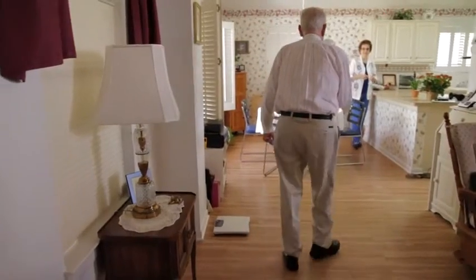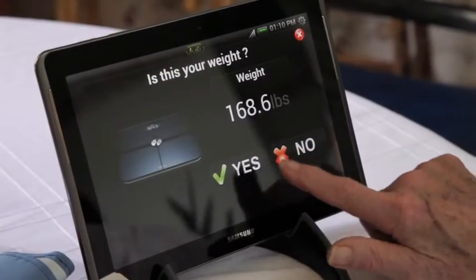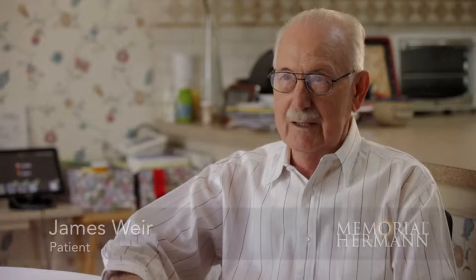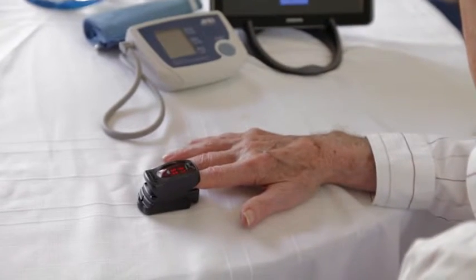Congestive heart failure patients like Weir can now use Memorial Hermann's new monitoring system called Virtual Care Check, a new kind of high-tech house call. Please put probe on your finger for pulse-ox measurements. These machines that I have monitor me like they would if I were at the hospital.